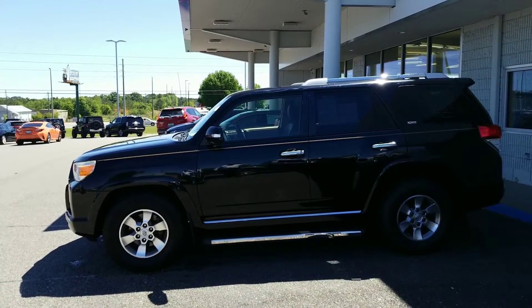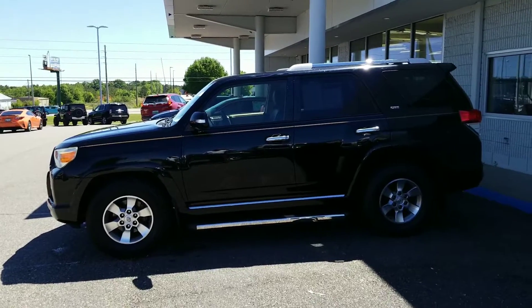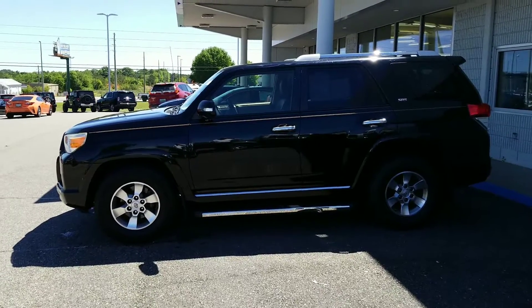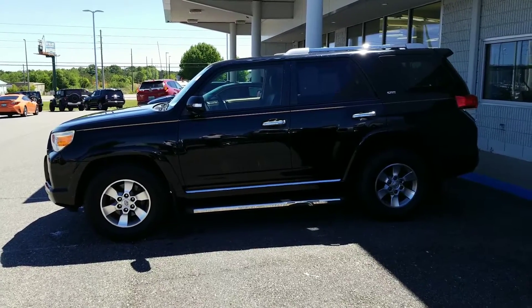Good afternoon, Mr. Sadler. Christopher Campbell here from San Boswell Honda. Just wanted to take this opportunity to share a lot of information with you. I know the information that you've got on AutoTrader doesn't give you a whole lot, so I wanted to kind of show you the vehicle up close and personal.